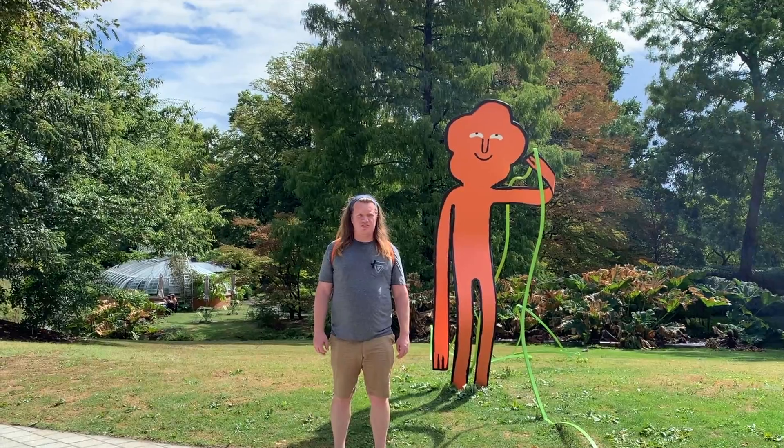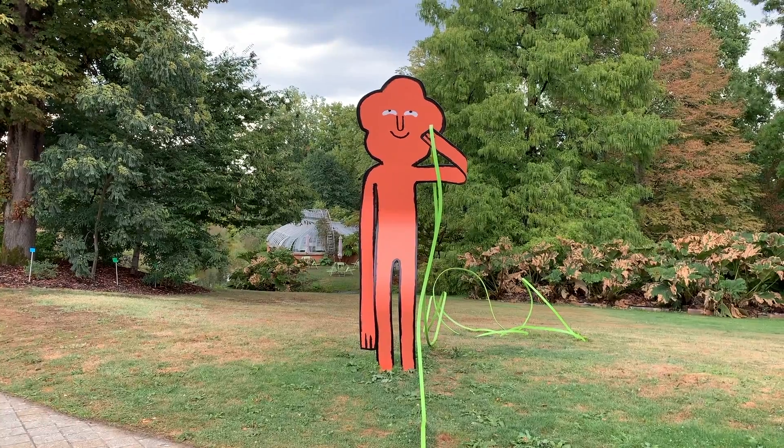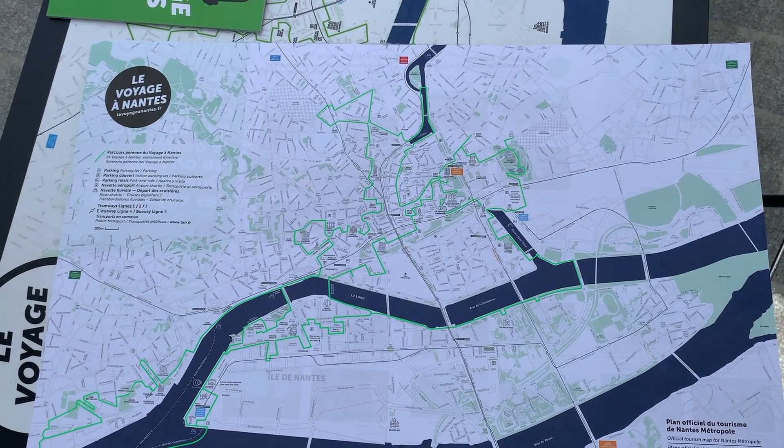Here we are in the Jardin des Plantes in the city of Nantes. Everybody wanted to get pictures with my homie Le Fleur, so I had to move over here. The Green Line takes you all throughout the city of Nantes to over 74 different installations for the Voyage à Nantes, which is a giant city-wide art festival. Some are museums, some are art installations — even this park we're in right now is full of art.